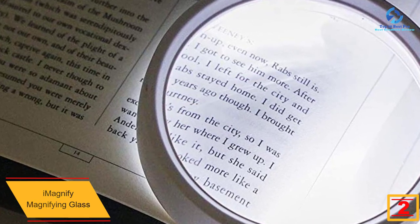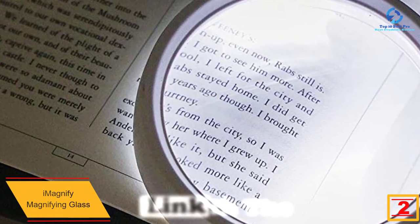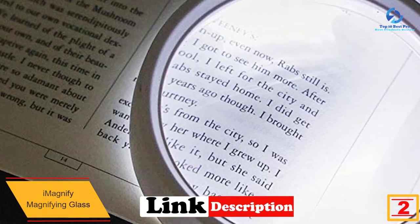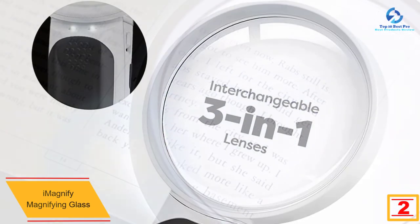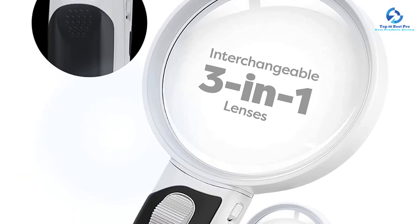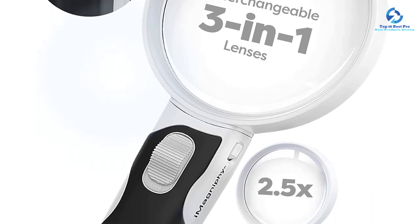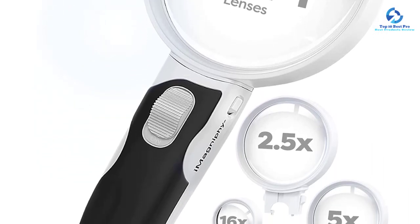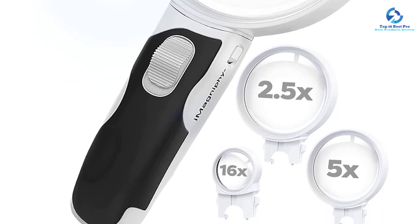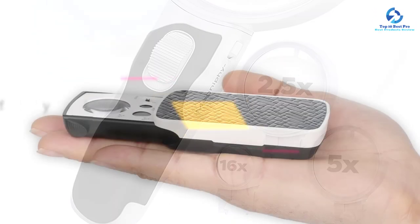At number two we have the iMagniphy magnifying glass. This is one magnifying glass that is doing great in the market today and continues to receive a lot of positive reviews. It comes with a light, which is a perfect solution for aging people or people with visual impairments. It arrives in a compact design that makes it convenient to carry, and the customer service is noted to be good.